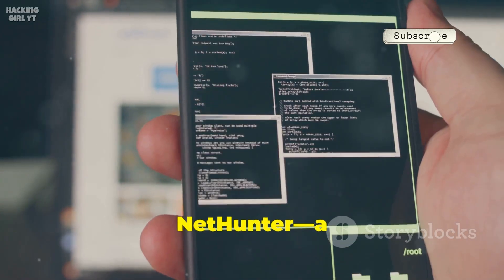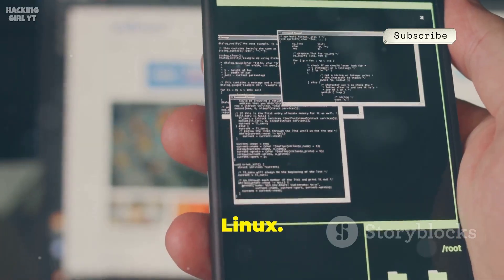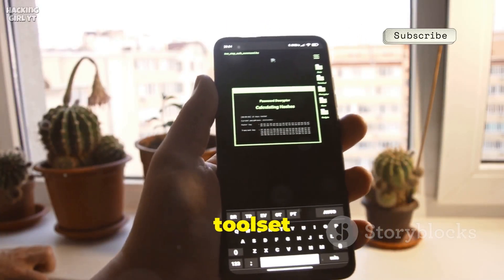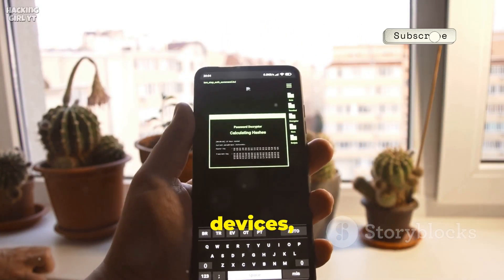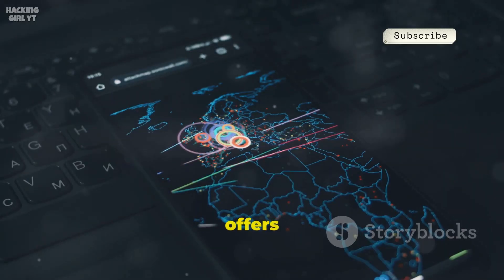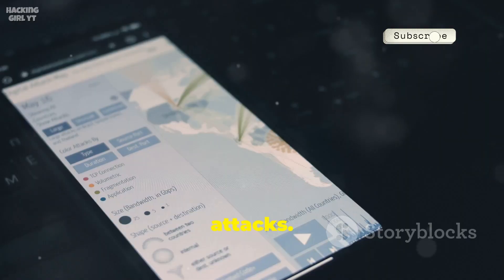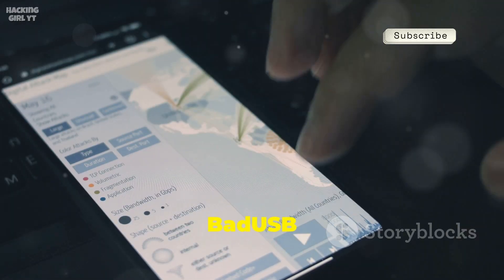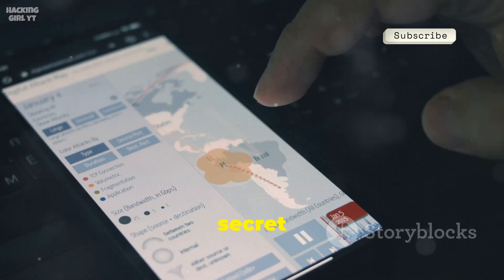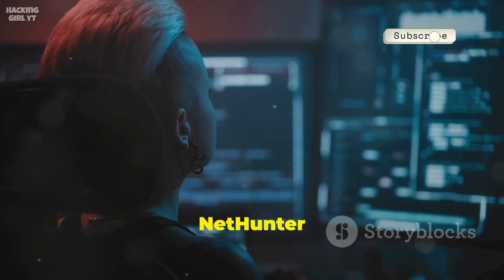Number eight is Kali NetHunter, a full mobile pen testing platform from the makers of Kali Linux. It brings the entire Kali toolset to supported Android devices, including wireless attacks and password cracking. NetHunter offers both command line and graphical interfaces for common attacks. Features like HID keyboard and bad USB attacks make it a pro's secret weapon. If you're serious about mobile security testing, NetHunter is essential.